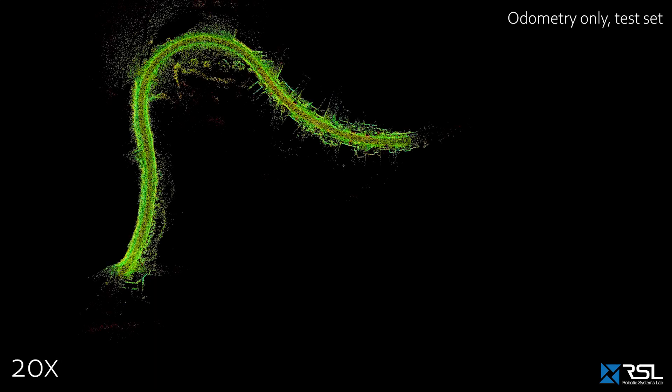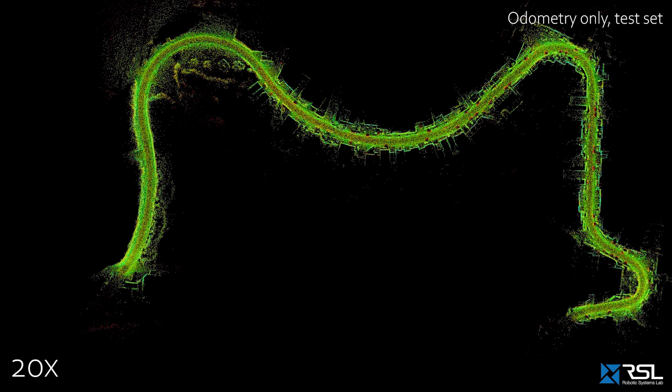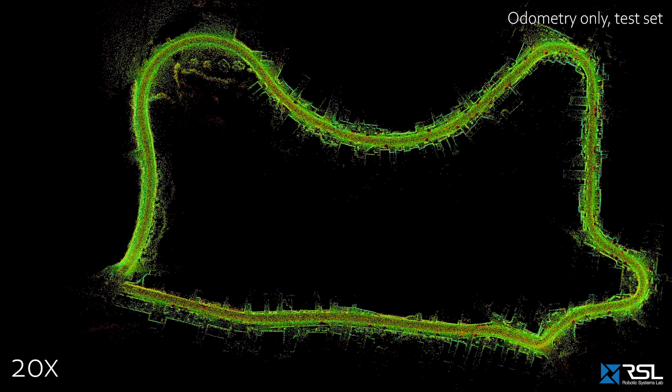Finally, we also demonstrate quantitatively on the KITTI dataset that our approach is on par with other learning-based approaches.